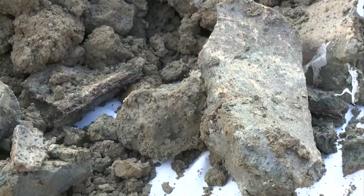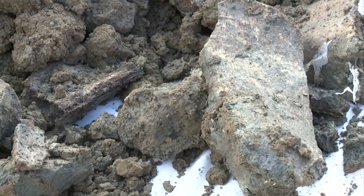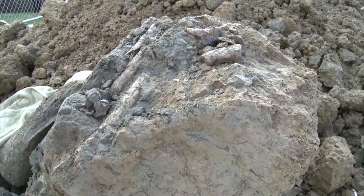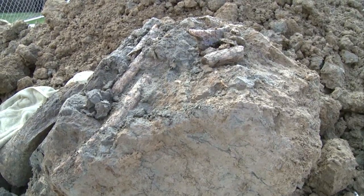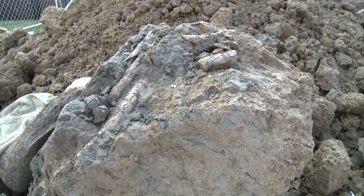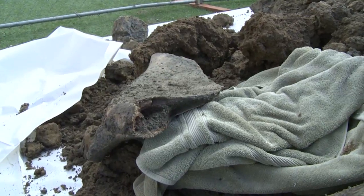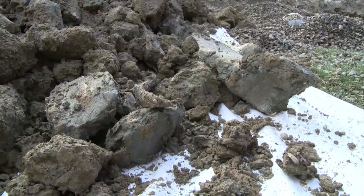We got to work early this morning with the crew and we wanted to expose as much as we could just from the available profile. We found that it looked like it was a mammoth, and then working with their equipment operators we got more of the dirt out of the way so they could keep working, and we came across other animals.